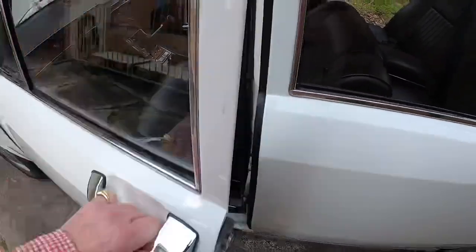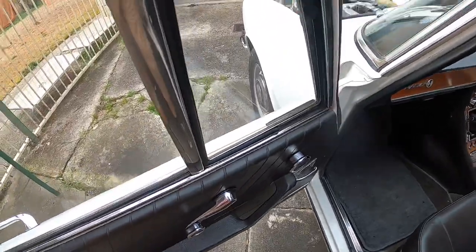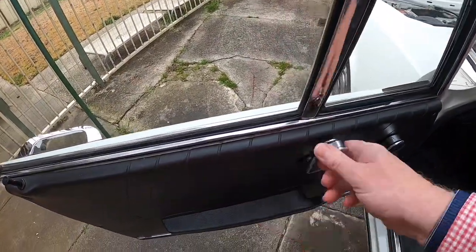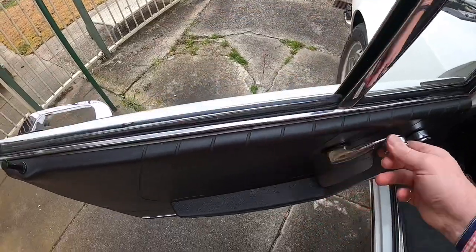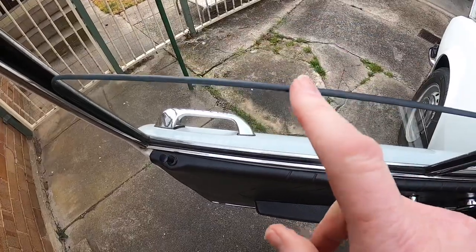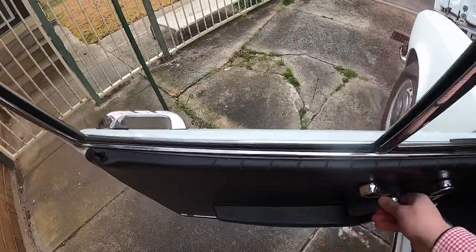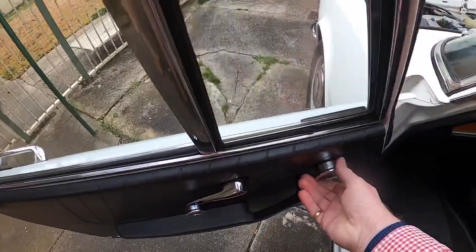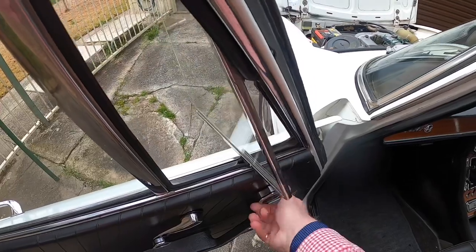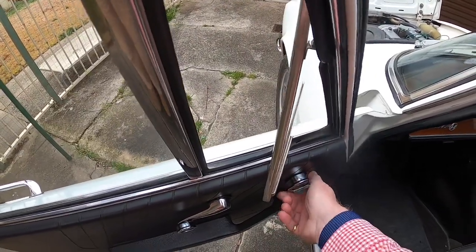The passenger door is a bit sticky. But apart from that, of course, we've got the famous 'keep-fit windows' — or as some people would also like to call them, air conditioning. We've got a bit of a chip there and there, nothing major, it's not sharp. Somebody's obviously tried to close it on something.